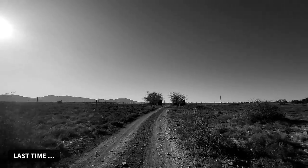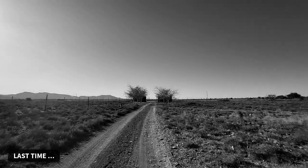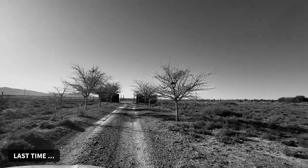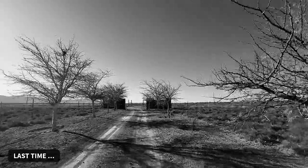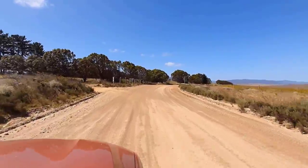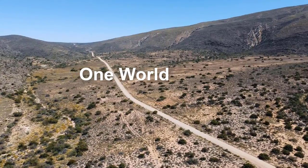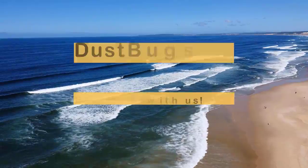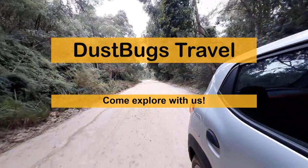Tijgsvijgsrivier. I struggle with this place's name - but I love it! Tijgsvij - one of your favorite fruits. Tijgsvijgsrivier. Wow, it's difficult. Now that you've left Tijgsvijgsrivier - did I say that right? I think so. Well done. Thank you.